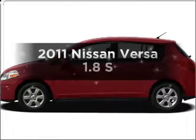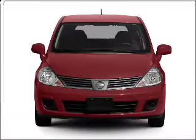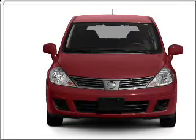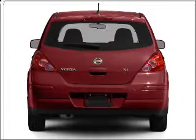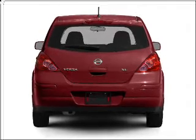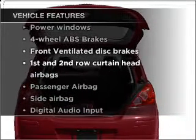Presenting the 2011 Nissan Versa. Travel the roads in style and comfort in this great vehicle with an efficient four-cylinder engine connected to a smooth-shifting automatic transmission. Brake safely with the anti-lock braking system. Plus, enjoy these notable features that are included in this vehicle.